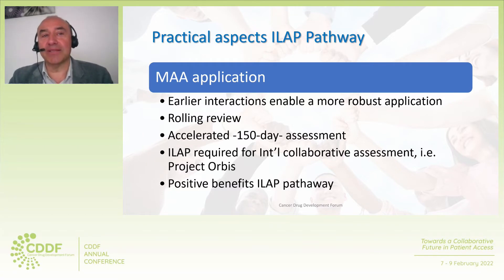With regard to the practical aspects of the marketing authorization application and the evaluation, the earlier interactions with the agency enabled us to build a more robust application. The scheme opened the possibility of a rolling review, which in our case we did not use as our dossier was almost ready for filing; however, it is a positive feature for the pharmaceutical industry. It also opened the possibility to participate in international collaborative assessment such as Project Orbis, led by the FDA, as well as the accelerated assessment with a 150-day procedure, which we used and the timeframe was met. Overall, the features introduced by ILAP for the marketing authorization application were very positive and offered us significant benefits.